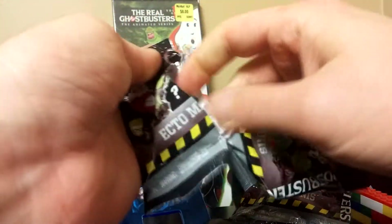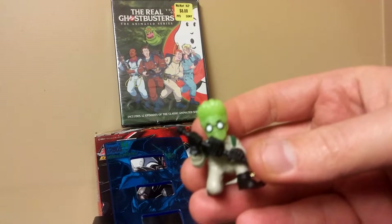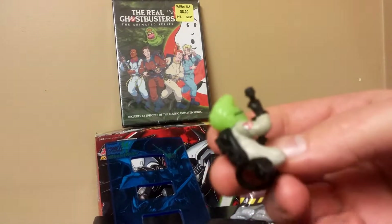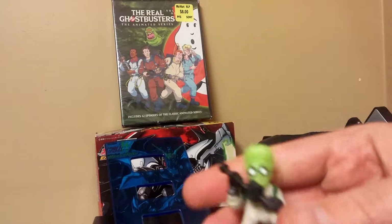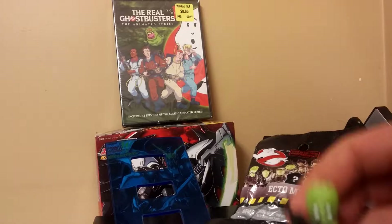Let's see what we got here. Alright, next one up. We got... Egon!